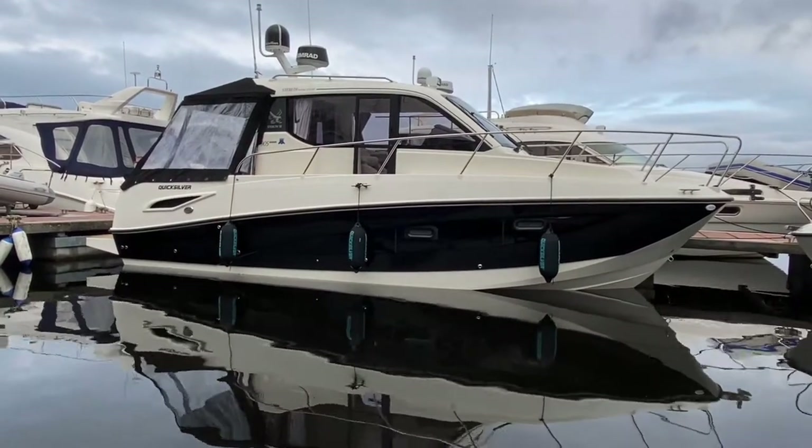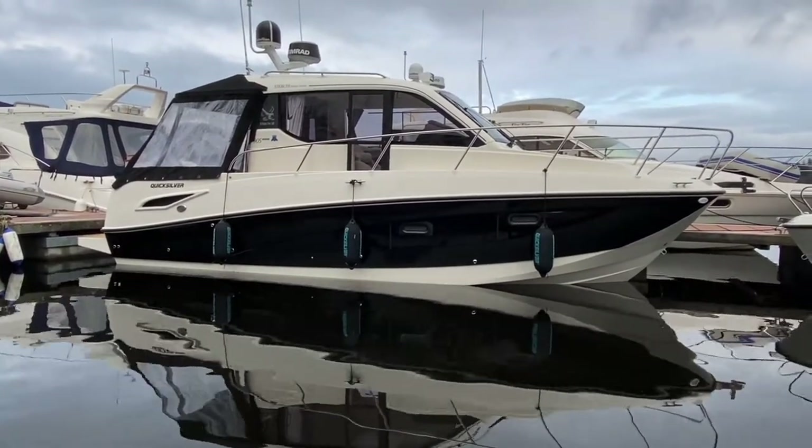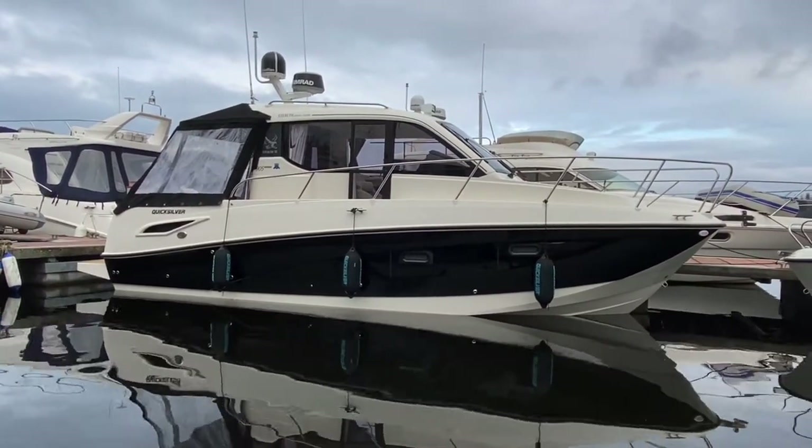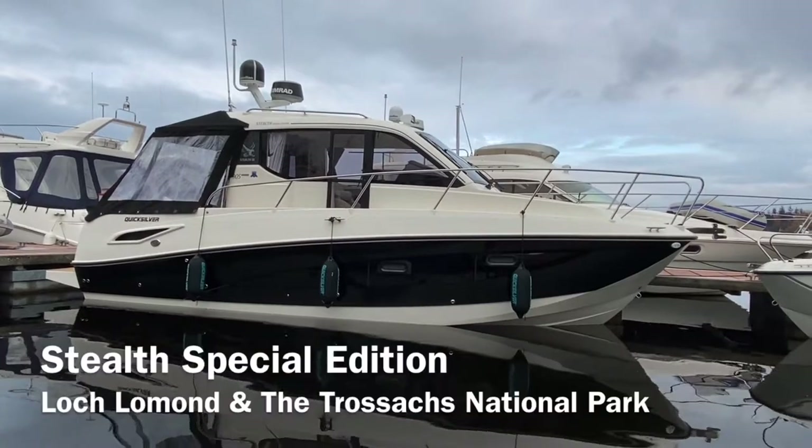Ladies and gentlemen, welcome to Cameron House Marina. My name's Reuben Mercer, I'm the Sales Manager here at Marine Sales Scotland, and today I have for you something extremely exciting: a Quicksilver 905 Stealth Special Edition.